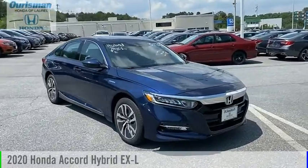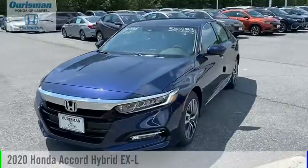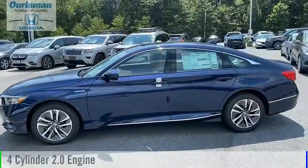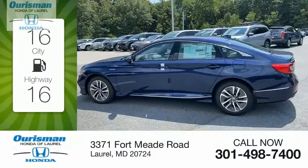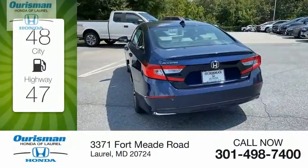Make a great choice today with the 2020 Accord Hybrid. This vehicle is powered by a front-wheel-drive four-cylinder 2.0-liter engine. Great fuel efficiency saves you money by requiring fewer trips to the gas station.